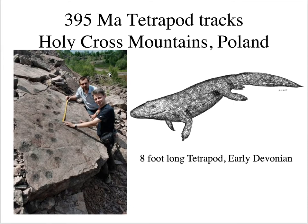Back in about 2005, researchers in Poland found another trackway that dates back about 20 million years earlier to the early Devonian, 395 million years ago. They envisioned a tetrapod that was about eight feet long making this trackway. So certainly the Devonian is marking the time of organisms beginning to move onto land.